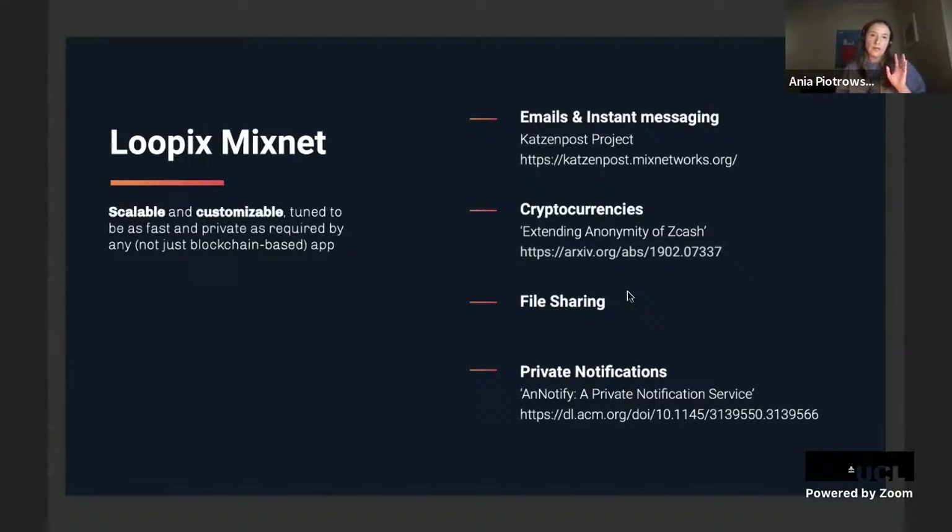Because of these features, LoopX can be used for various use cases: the obvious ones being email and instant messaging — LoopX was deployed in the EU-funded Katzenpost project — but also as a building block for cryptocurrency network-layer anonymity (e.g., for Zcash), file sharing, private notification or broadcast systems, and more. The tunability of the latency parameter allows LoopX to be adjusted depending on the use case.